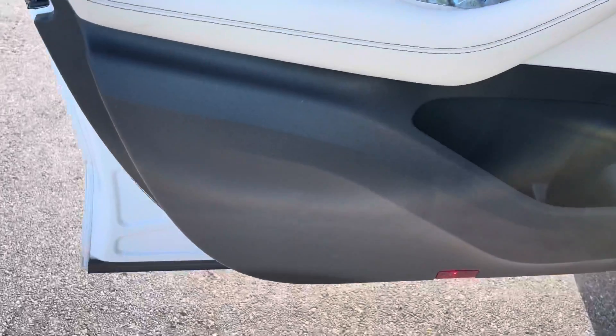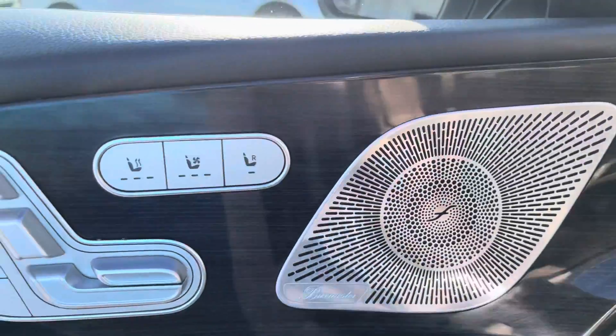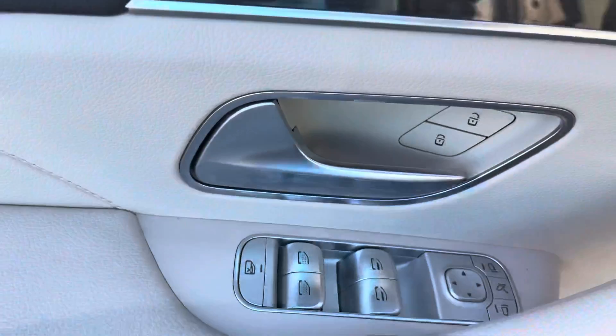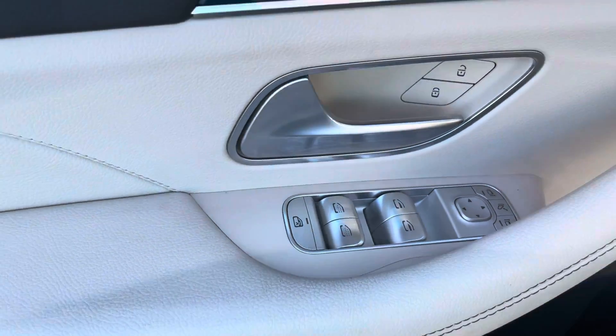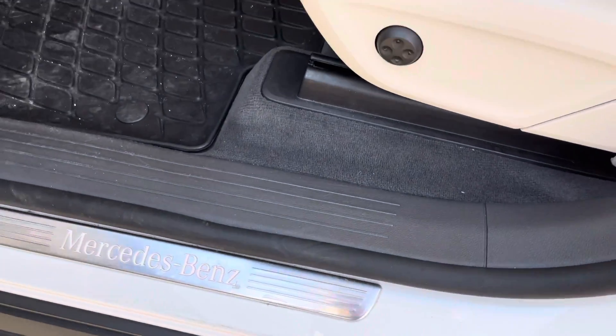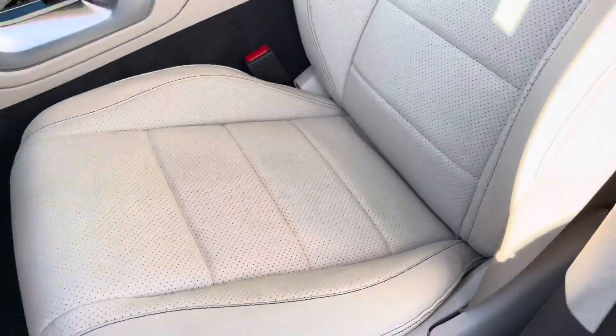The driver's door looks amazing — buttons are all in excellent condition. It's got the Burmester stereo system and heated and ventilated seats. All buttons are in great shape. The entrance looks fantastic — there's a little scuff right here, which is pretty normal. The seats look amazing with really very little wear to speak of.